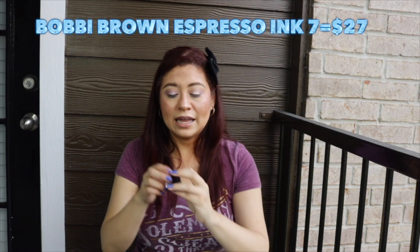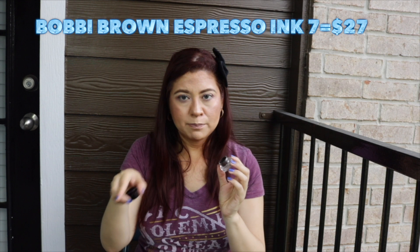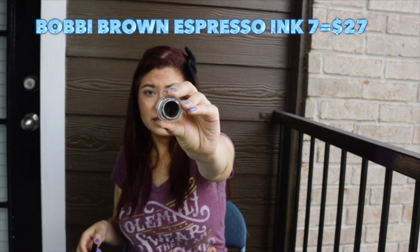The next is another eyeliner — the Bobbi Brown Espresso Ink 7. This is similar to the Bang Beauty situation. You can see there's still product in there. I love the product — it's nice and creamy, you can create your eyeliner, it's fantastic. But after a while it gets hard as a rock and becomes unusable. Bobbi Brown is expensive, and I have a pet peeve — I want to use it all up. If I can't finish a product, not because I don't want to but because it's just unusable, I'm not purchasing it again. Not a recommendation.